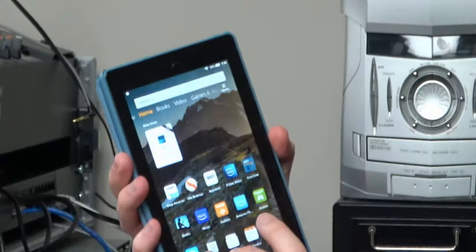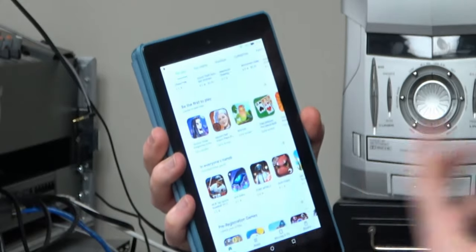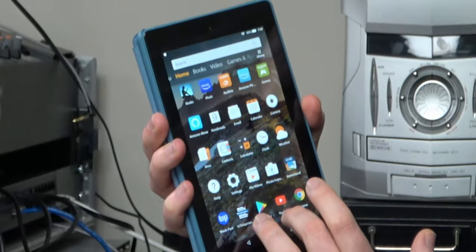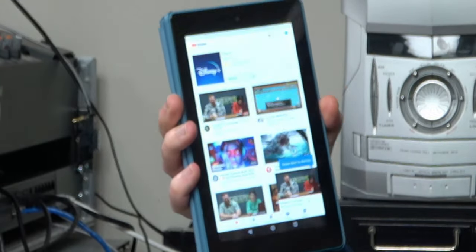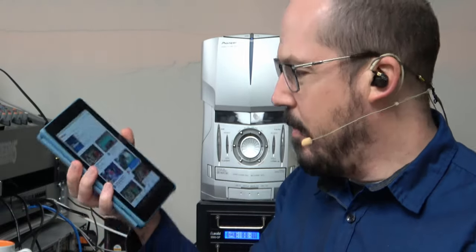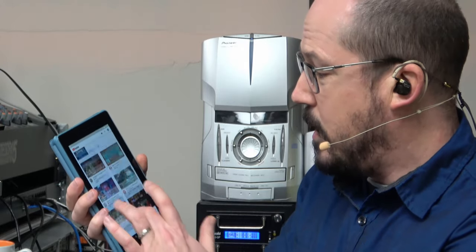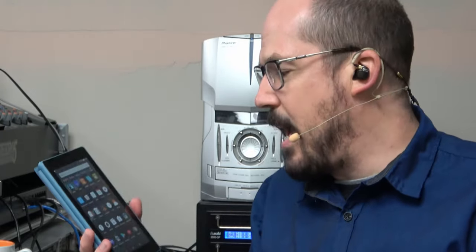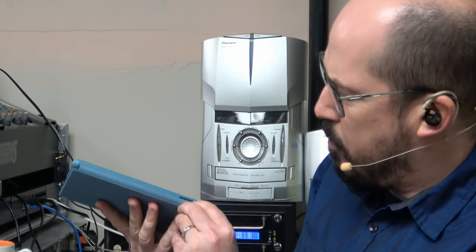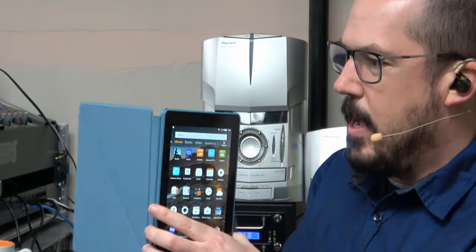The one concern I had - being limited to Amazon software - is resolved by installing the Google Play Store via APK. Now I can install anything available in Google Play, which has completely untied my hands. I'm able to purchase a tablet for 20 to 30 percent less than an equivalent Android tablet and it's pretty decent. It has Bluetooth so you can connect to Bluetooth speakers to compensate for the small mono speaker on the 7-inch.